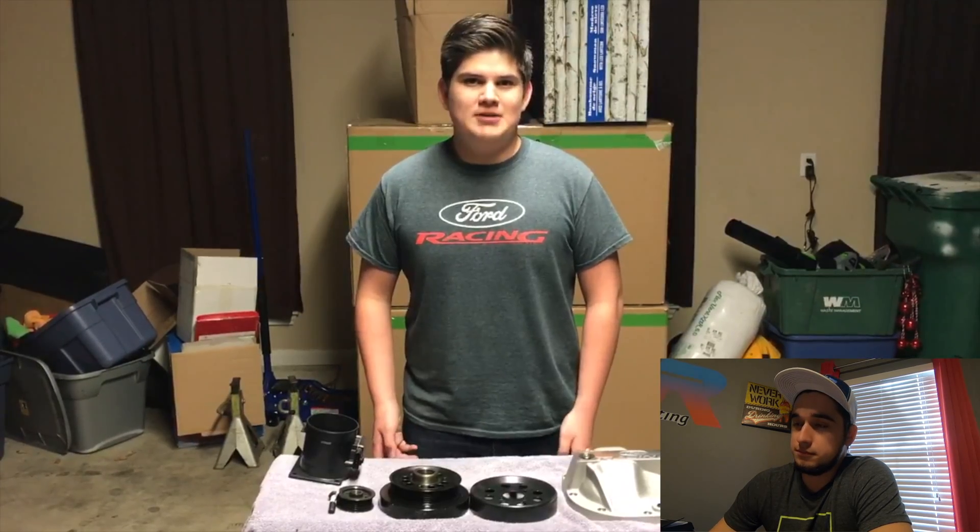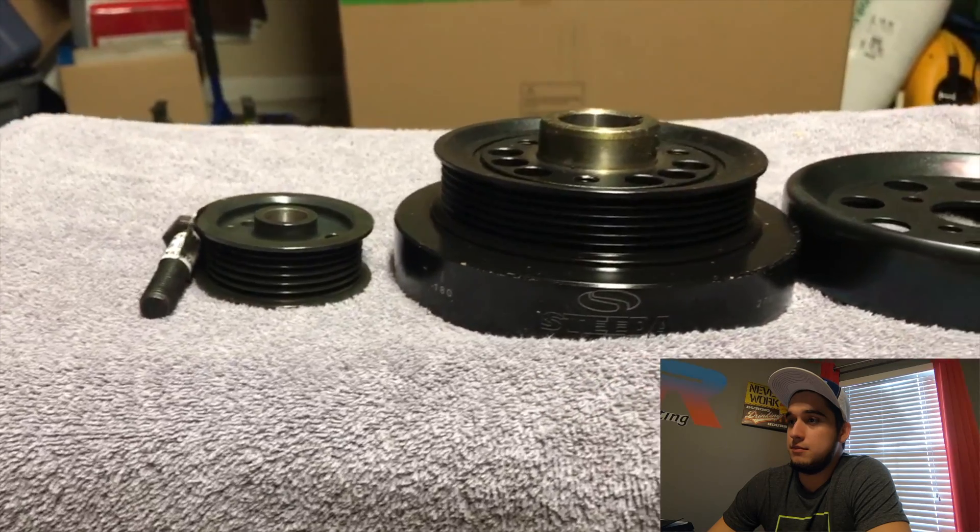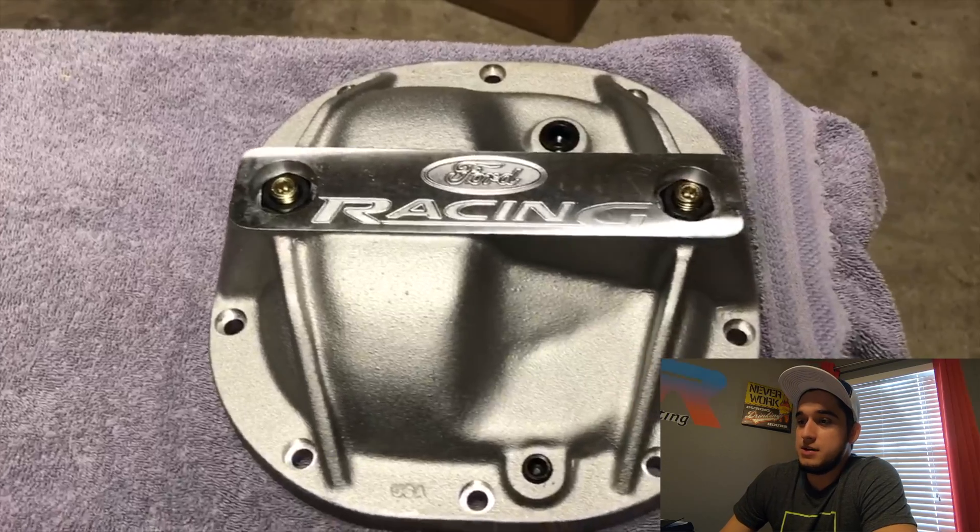Some notable parts we're also installing include a 90mm mass airflow sensor, a set of Steeda underdrive pulleys, and a rear differential. About that mass airflow sensor — we actually had to use the stock one for tuning, because for some reason it wasn't reading correctly. So just keep that in mind when tuning these older cars: the stock parts are sometimes the better parts for small things like that.